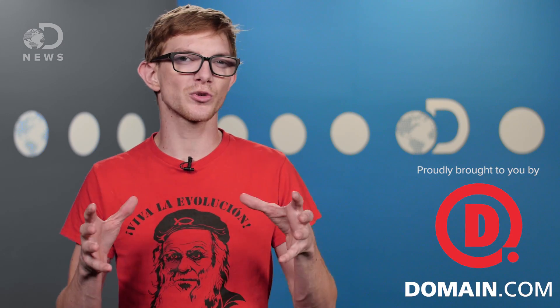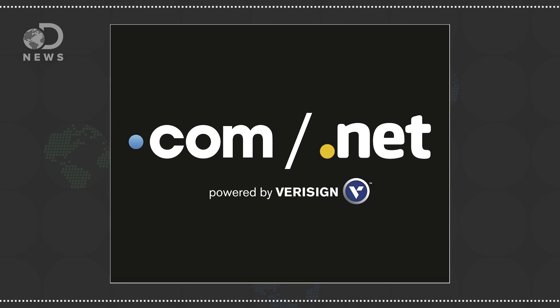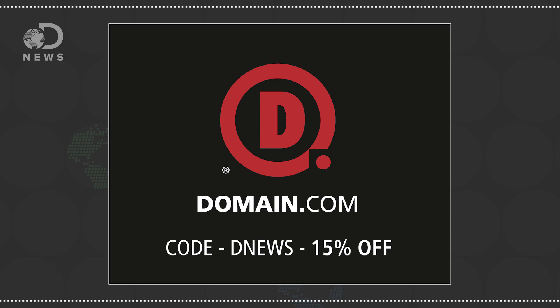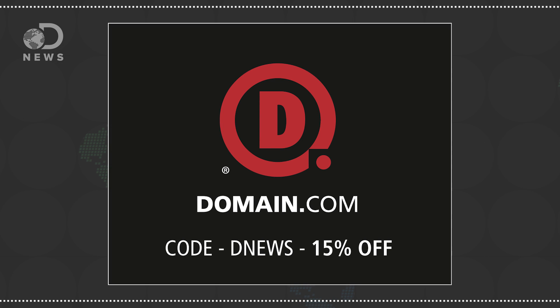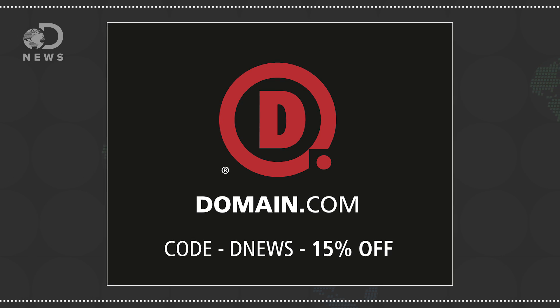Speaking of scouring alien worlds, the internet is a big crazy place and you can create your own right there on the web. And no domain extension will help you tell your story like a .com or .net domain name from Domain.com. Because you watch DNews, you can get 15% off Domain.com names and web hosting by using the code DNews when you check out.